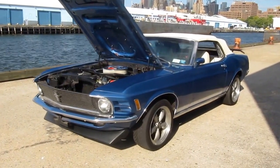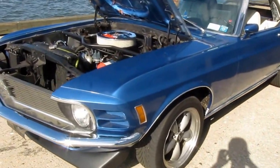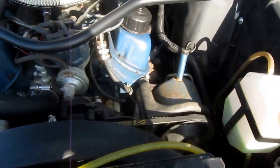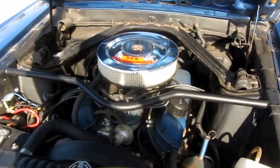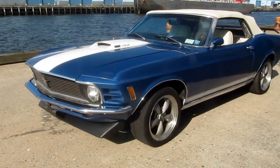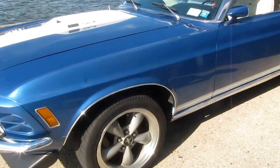This is a 1970 Mustang convertible, matching numbers F code car, 302 two-barrel with an automatic, very nicely optioned with power steering, power disc brakes, power convertible top, and deluxe interior. Good presentable driver, cleans up very nicely.